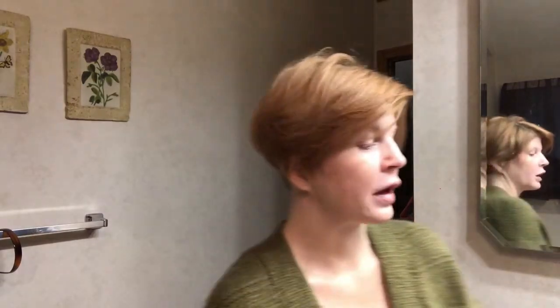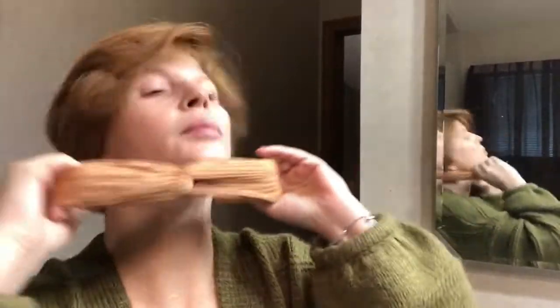Good morning everyone and welcome to this video. This is a skincare video as well as a little bit of makeup. I have a lot of things that I have to get done. I do a little bit of skincare every day but pretty much just once — it's either in the morning or in the evening. First thing I gotta do is get this hair out of my face.